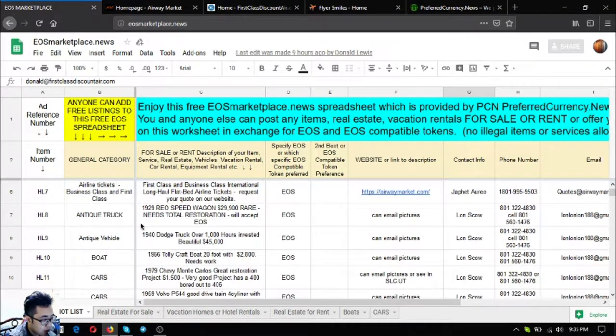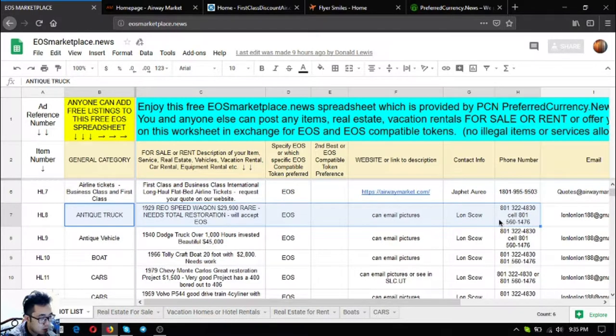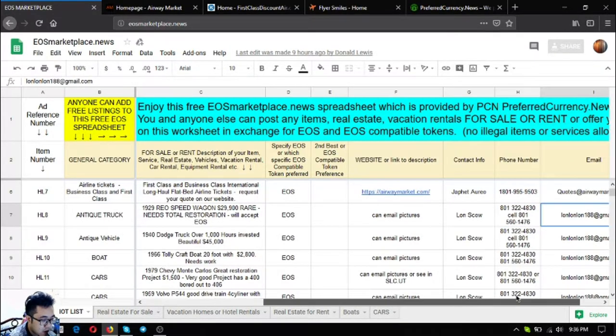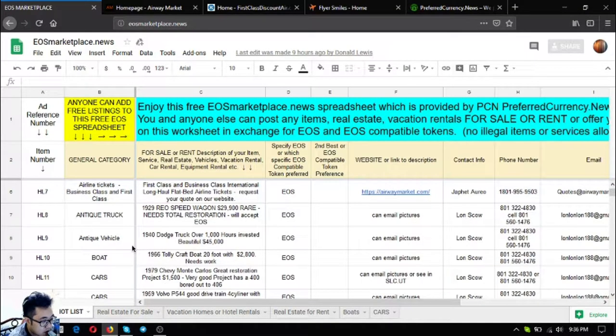The next listing is an antique truck — a 1929 Reo Speed Wagon. It's very rare but needs total restoration, and it costs $29,900. The owner prefers EOS for this. You can contact loads go if you're interested in buying; his phone number and email address are listed on the page.